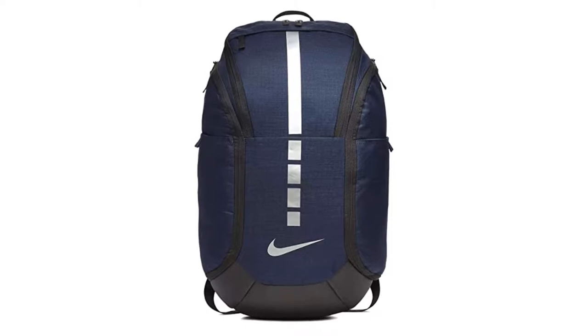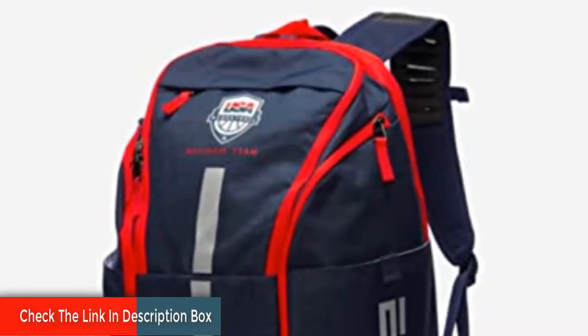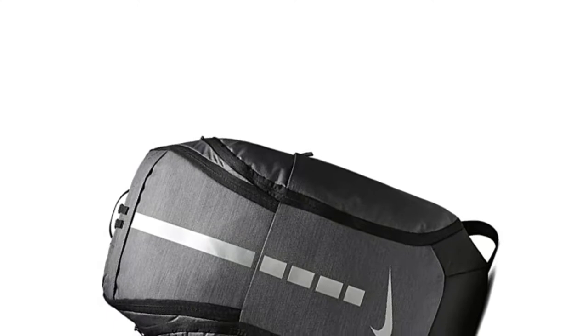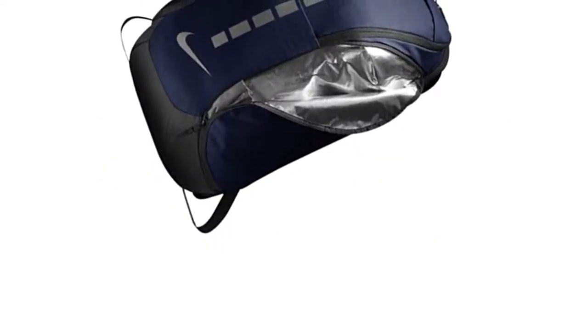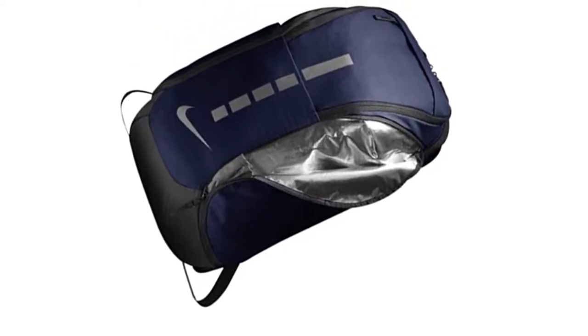There is also a neat feature — a wet/dry compartment that will keep your clean and dirty gear away from each other. The quad-zip feature makes it easy for you to open it up from any side, and shoulder straps are equipped with Max Air padding. No matter how heavy you pack it, it will not put a strain on your shoulders. With a water-resistant bottom side, your gear will stay dry even if you place it on wet surfaces.